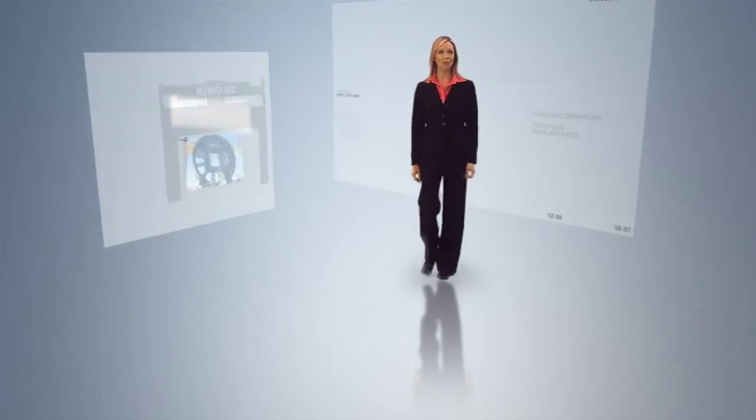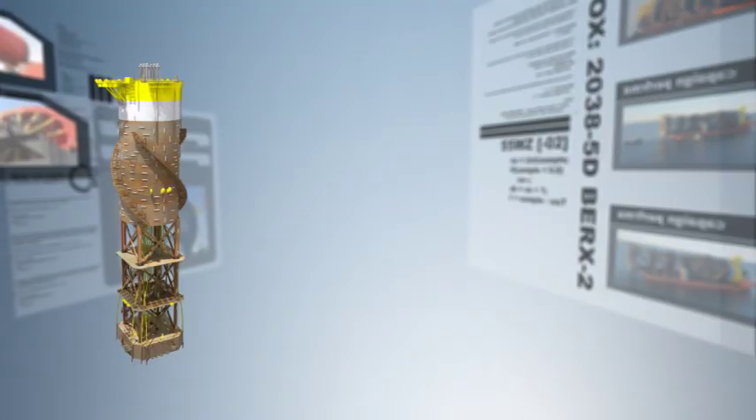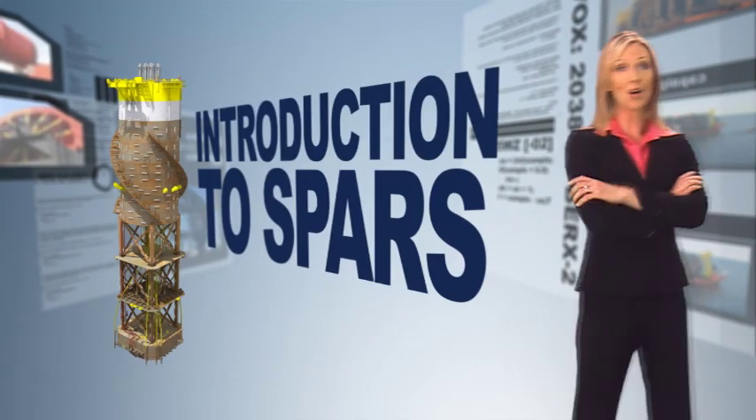Offshore drilling and production involves significant operating costs and technical difficulties. These challenges increase with depth of water, extreme environments, and reservoir pressures. Deepwater operations require a safe, effective, dependable solution to ensure reliable return on investment. That solution is the spar.